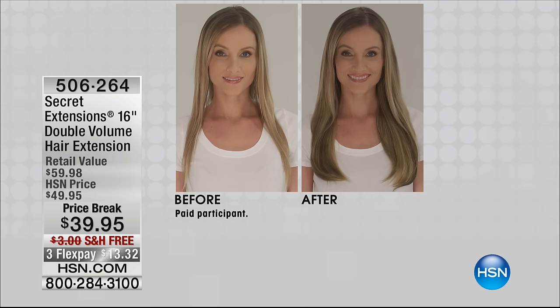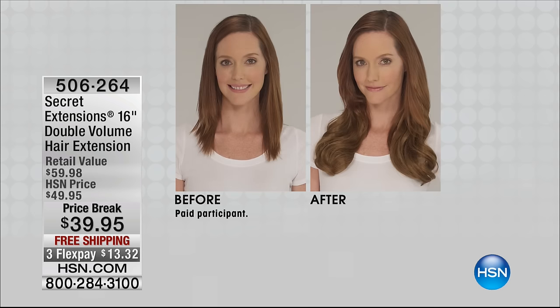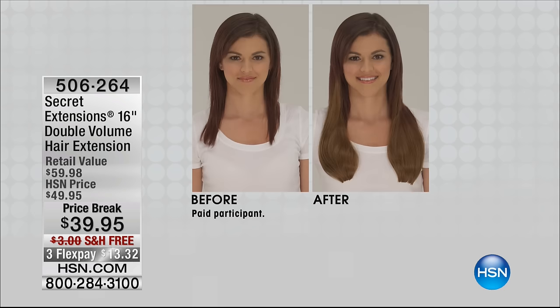It seems that we are all wearing them — I swear by mine. But hair extensions, let's be honest, they can damage our hair. They can be visible as hair extensions and not look natural. Well, that is why we are all obsessed with Secret Extensions. We've got them back for you today, and right off the bat we're showing you before and afters because they are dramatic.